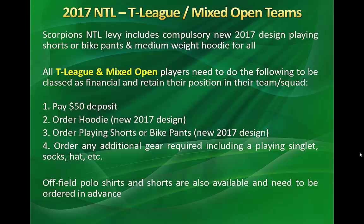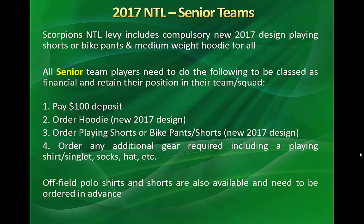For T-League and mixed opens, players need to pay a $50 deposit, order their hoodie, and order playing shorts or bike pants. For new players particularly, they also need to order any additional gear they require — this may be a playing singlet, socks, or hat. Senior players need to pay a $100 deposit.